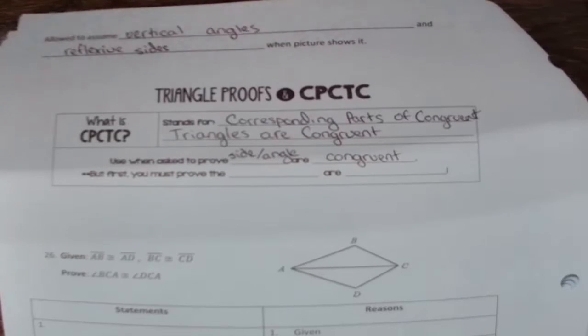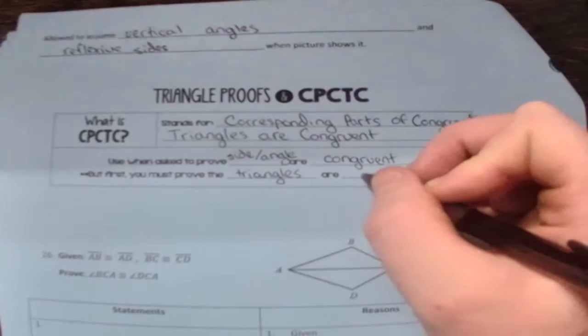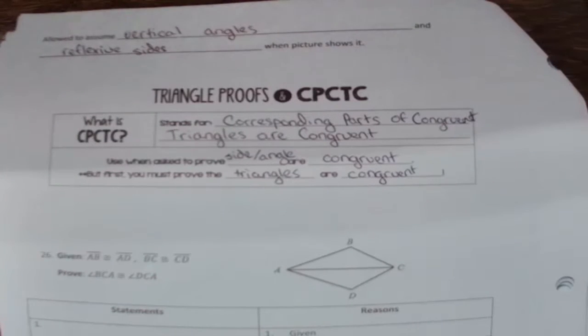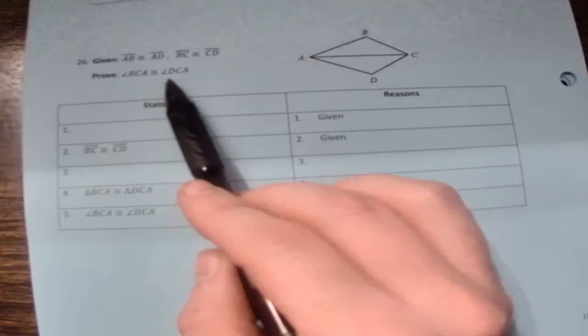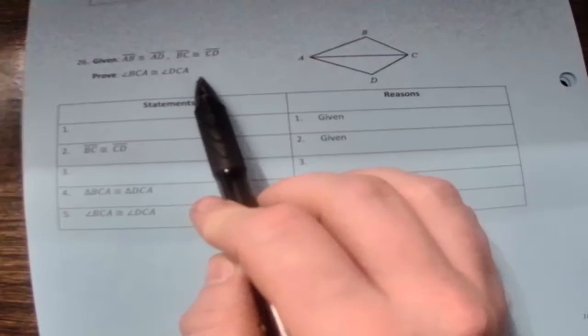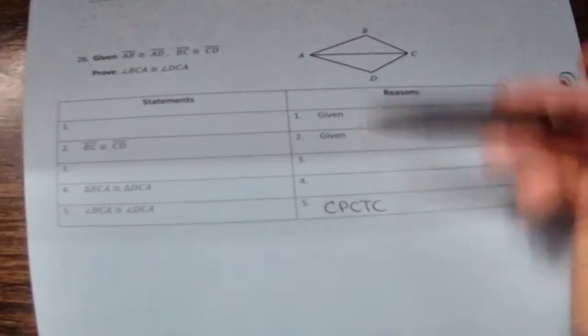That being said, you still must first prove that the triangles are congruent — using one of the five congruency statements from page one. For the CPCTC proof, notice that what we're trying to prove is that one angle is congruent to another angle. Since we're not trying to prove triangles congruent, I already know the last reason will be CPCTC.